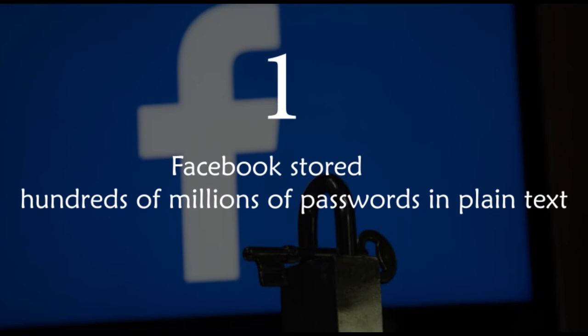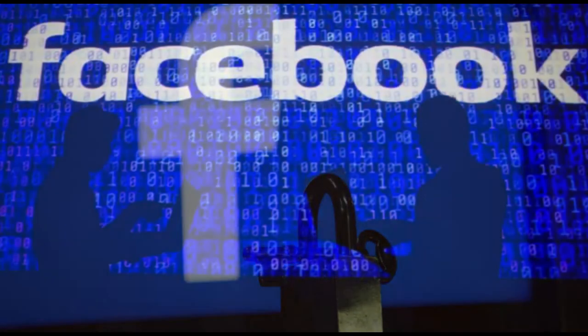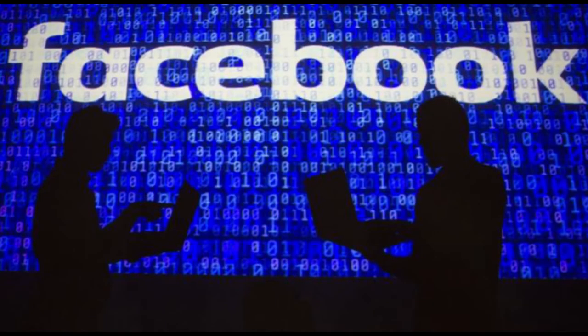According to Krebs on Security, Facebook stored hundreds of millions of passwords in plain text. The passwords for hundreds of millions of users were exposed for years to anyone who had internal access to the files.